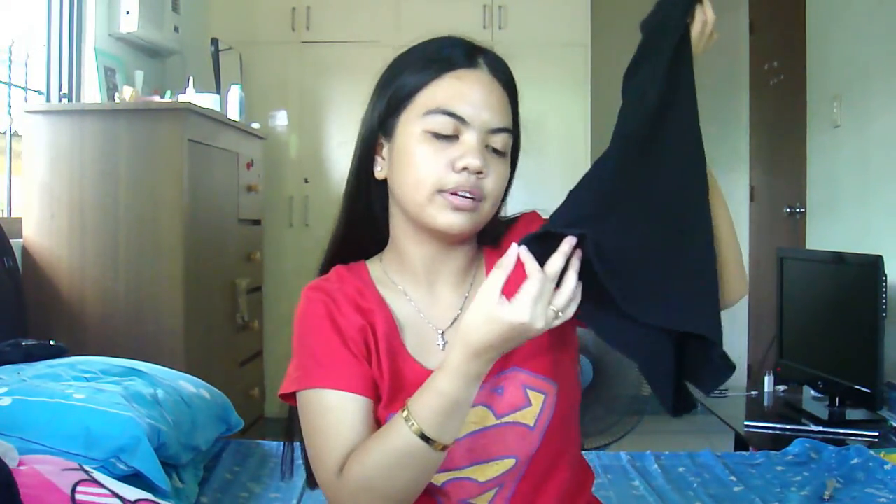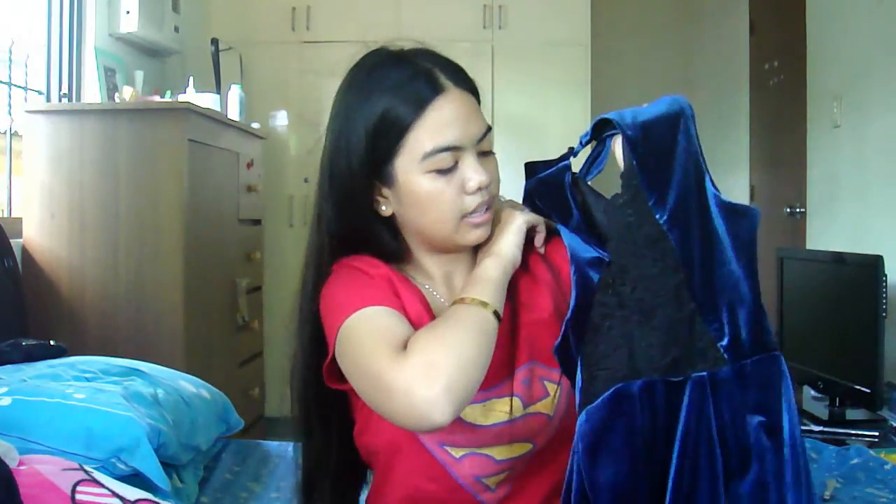The next one is this black turtleneck rib top also from Topshop. It has this really cute small slit in there. I just really like this one — it looks like the Oxygen one. The last thing I got is this really awesome romper that I also got online. It's a Topshop velvet lace romper. I really love it because it's like a turtleneck one and it has this really cute lace detailing at the back. It's velvet, which is why I love it. It's in this dark navy blue color.